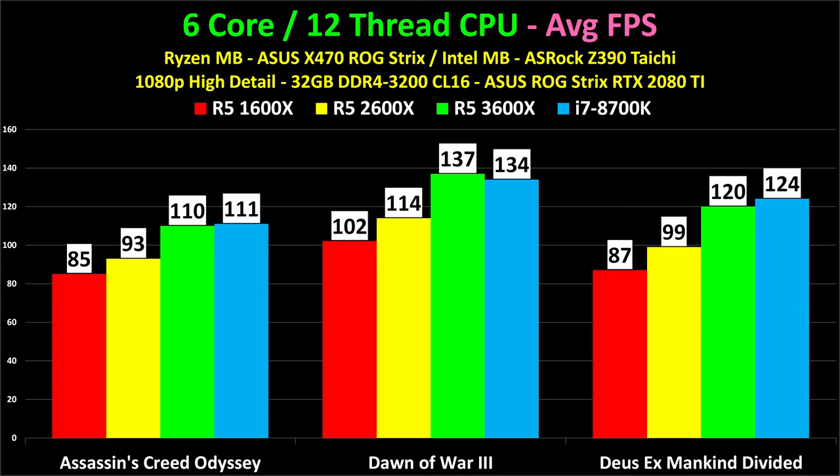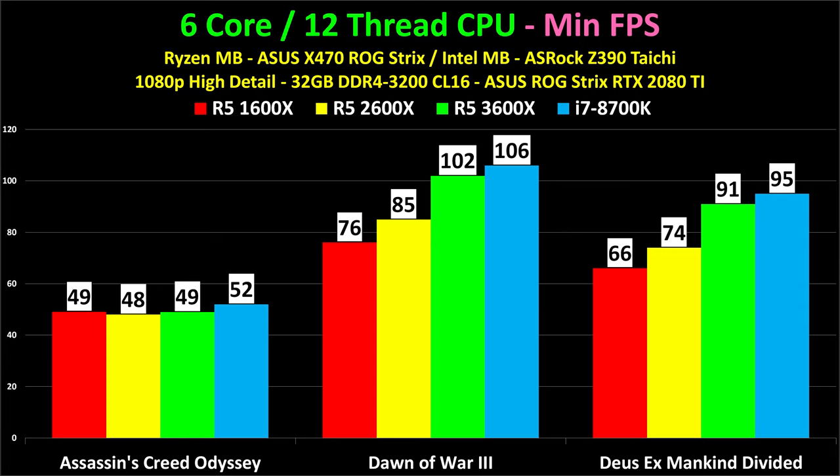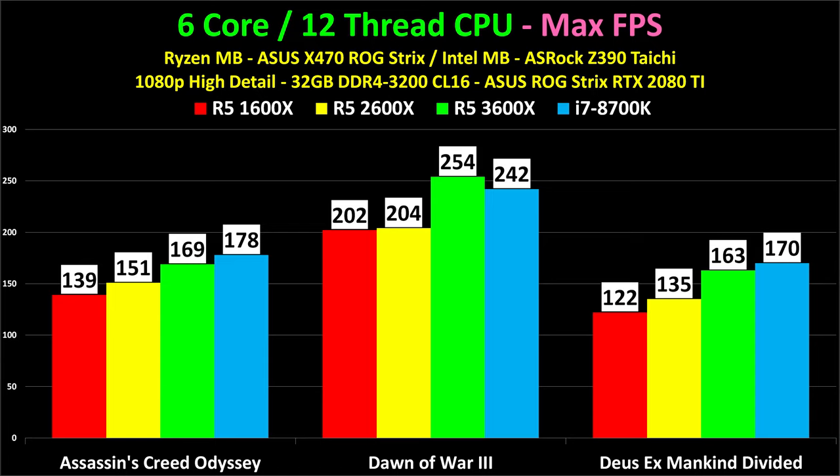There is an average 34% performance increase between the 1600X and the 3600X across these three games. 87 frames per second on the 1600X in Mankind Divided versus 120 is a very solid improvement. Notice that going to an i7-8700K only gets you four more frames — a lot more money for a fairly small performance increase. In Dawn of War 3, the 3600X actually beats the 8700K, and it's basically an effective tie in Assassin's Creed Odyssey. The Ryzen 5 3600X is very much the overall equal of the 8700K — pretty impressive for a CPU at $250 with an excellent included cooler.